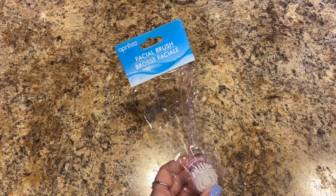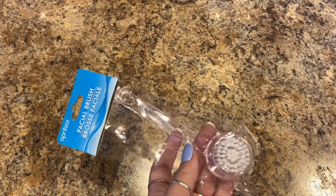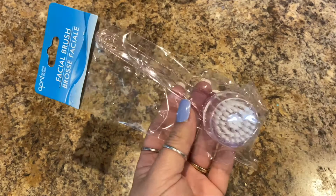I picked up this April Bath and Shower face brush, and this is actually going to be used to clean up underneath our nails as part of our nail salon setup.